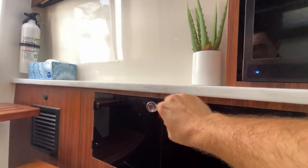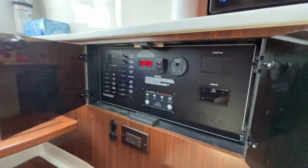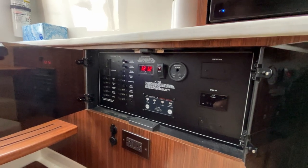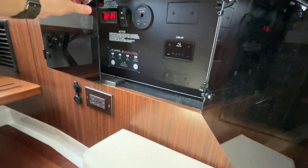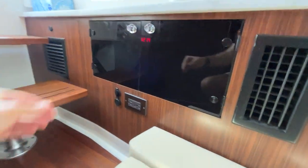This boat has a generator, so we have air conditioning in the cabin and we also have air conditioning at the helm station. All of your electrical panel is here — this is the 120-volt AC panel. The DC panel on this boat is located outside alongside the cockpit, which we'll show you.